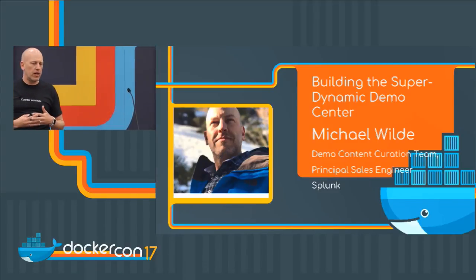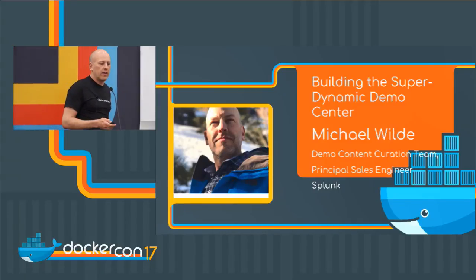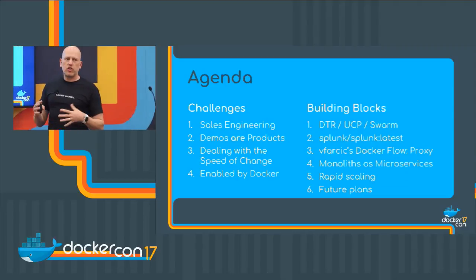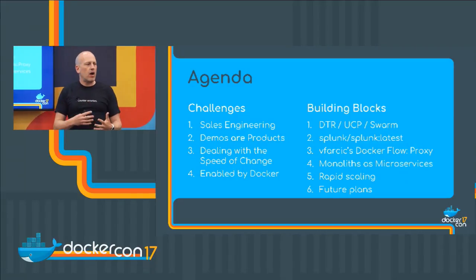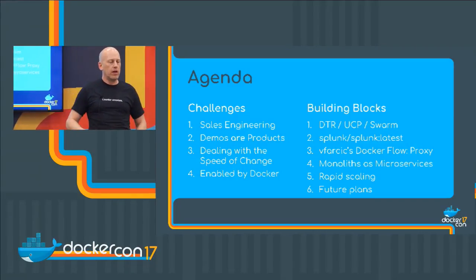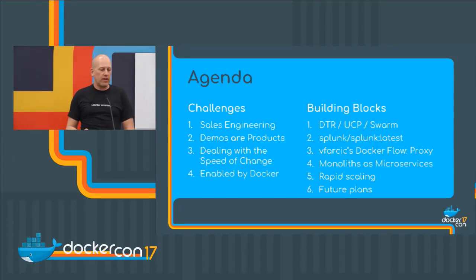My role is principal sales engineer at Splunk, and I'm on what's called the demo curation and content team. Here's how my talk is going to go: I'll go over some challenges that we have, and then some building blocks on how we're solving them. This is an evolution of a system — maybe next year it'll be a little bit different.